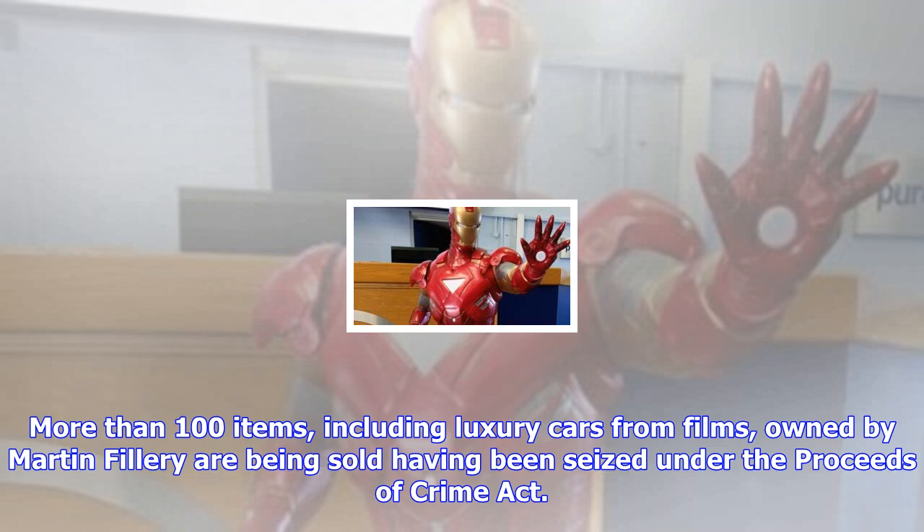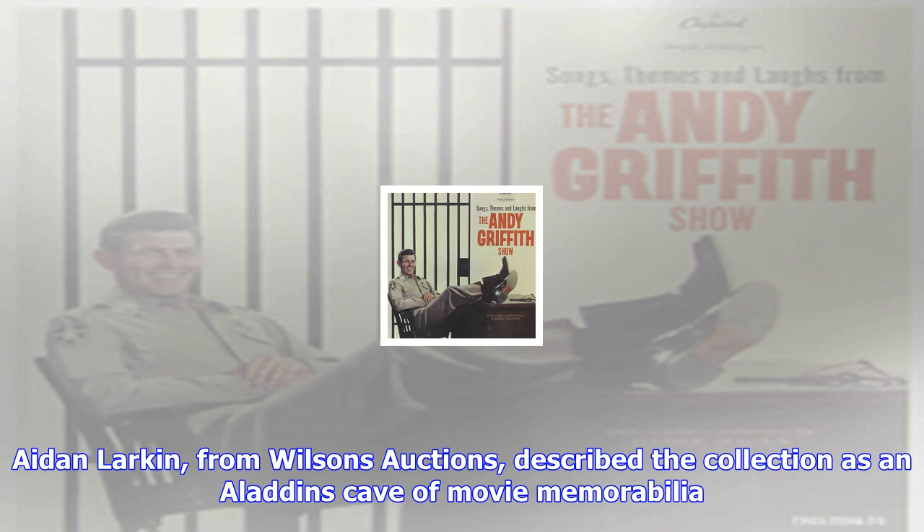Aidan Larkin from Wilson's Auctions described the collection as an Aladdin's cave of movie memorabilia. Wiltshire Police said the collection was unusual. Wilson's Auctions said Fillory's collection had been valued at £1.5 million.